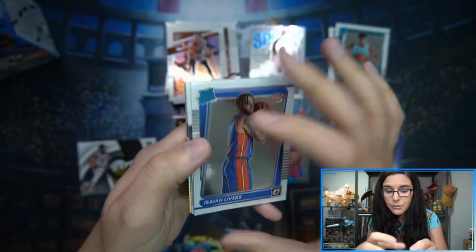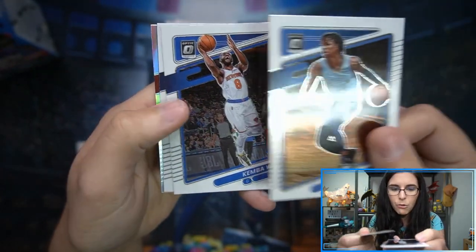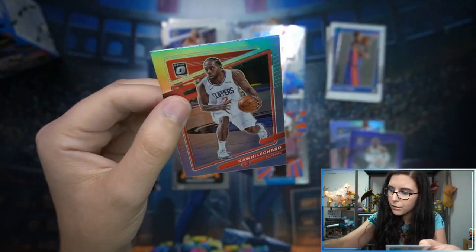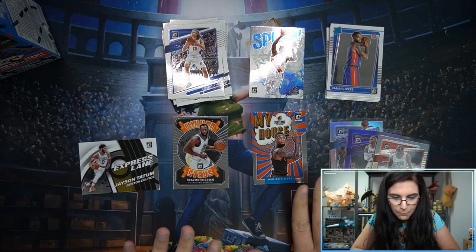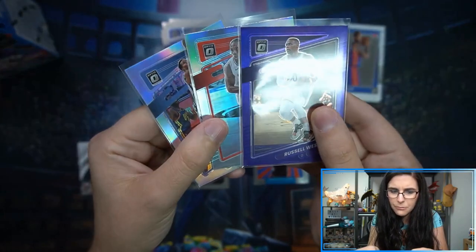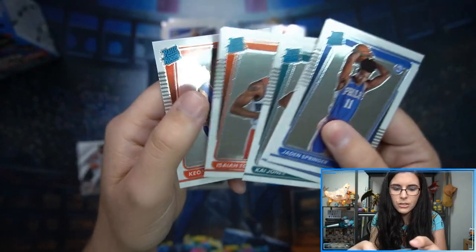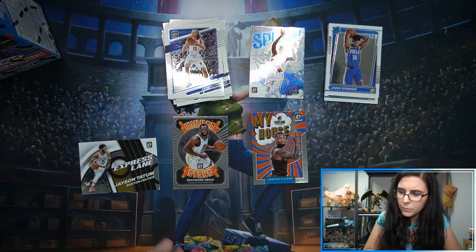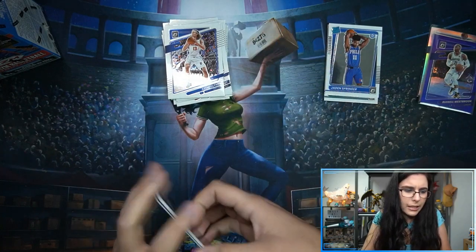Five rated rookies out of six packs — that's cool! We have a John Morant base, Kemba Walker, Kelly Oubre, and a silver Kawhi Leonard to wrap things off. So two silvers, one purple prism, five rated rookies, and four total inserts. My favorite insert was the My House. I'm impressed I found so many rated rookies. Pretty happy with my 25 dollars of Optic — this is fun. We'll see if Cade Cunningham's blaster box has more to offer.